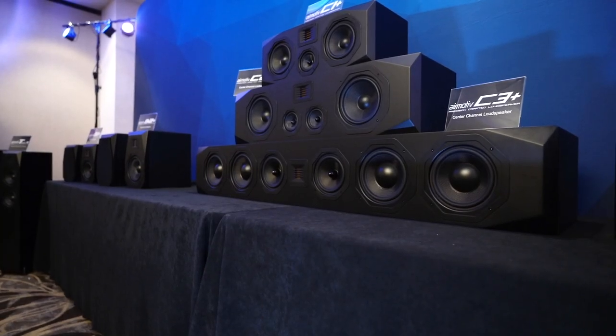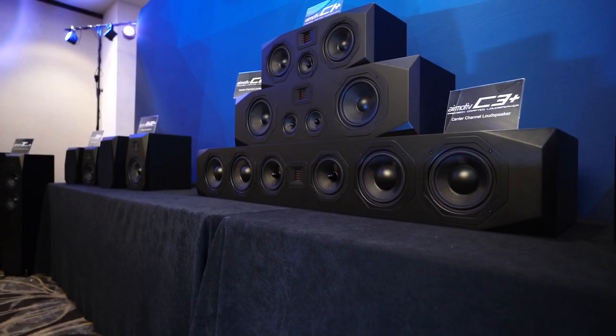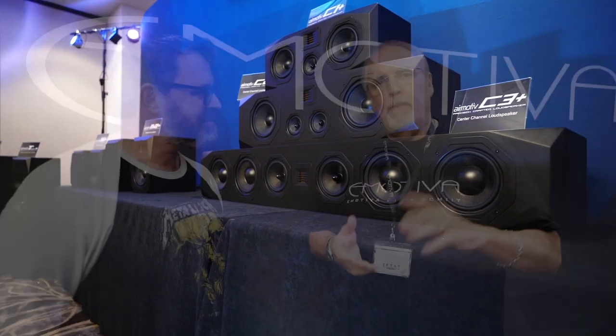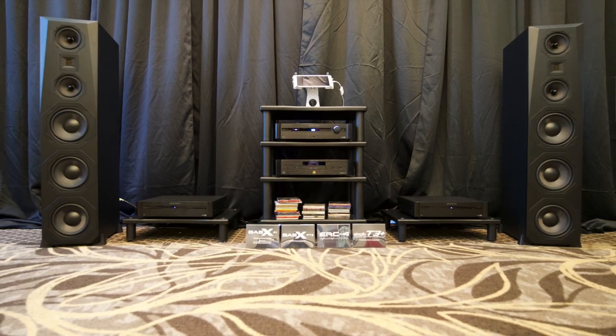We've got a new elevation speaker, the A2, which is very versatile — you can put it on the ceiling, hang it, use it on walls, as side or wide surrounds, or left and right. It's completely reversible and the AMT is rotatable. Also new is our giant center channel the C3 Plus — four sixes, two five-and-a-quarters, and a new AMT — and the matching tower, the T3 Plus, with three eights, two five-and-a-quarters, and an AMT.